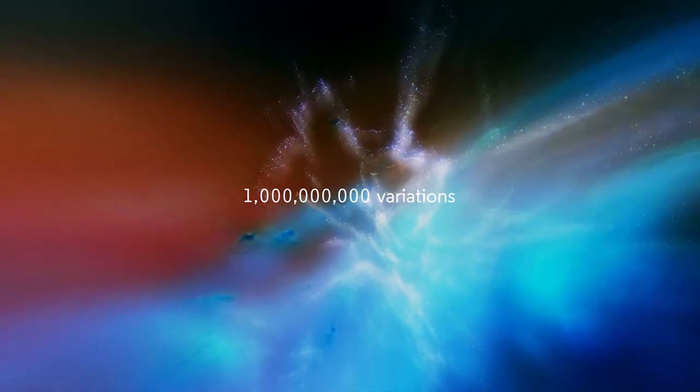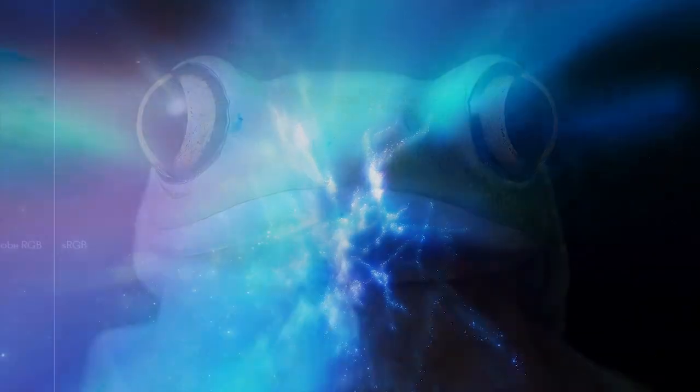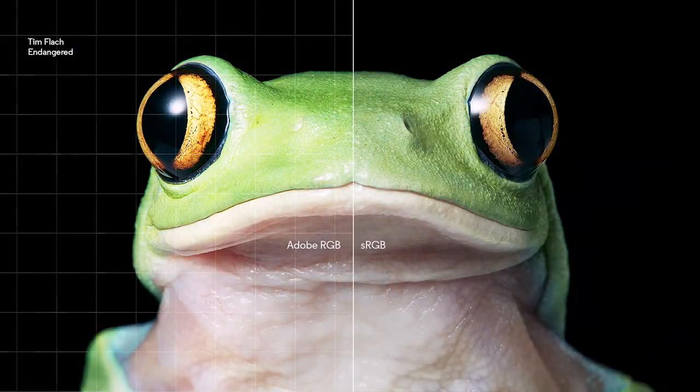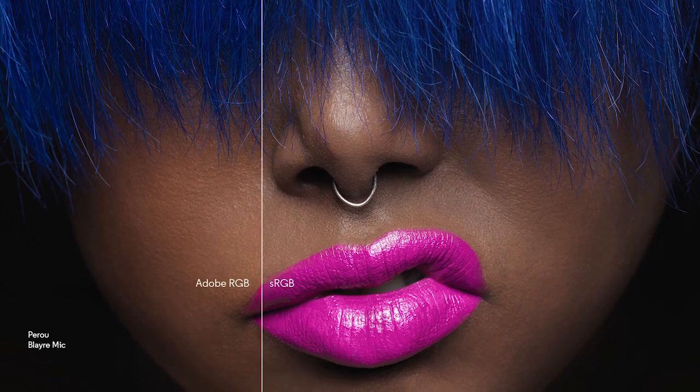Our enhanced gamut enriches colours, allowing you to see beyond what you may have seen before. Greater depth in the green gamut creates a lush vibrancy to images in nature and wildlife, while skin tones become more subtle and detailed.